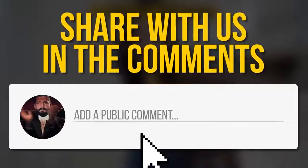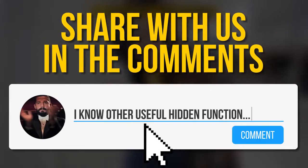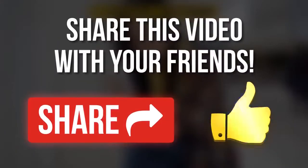Do you know any other useful hidden functions of your phone? Share them with us in the comment section. Don't forget to give us a like, share this video with your friends, and subscribe to our channel. Stay on the Bright Side!